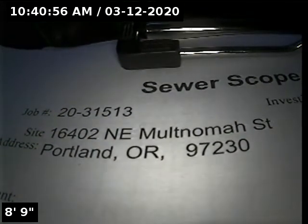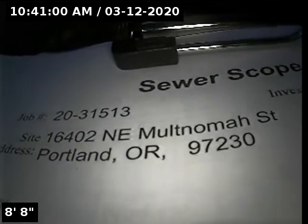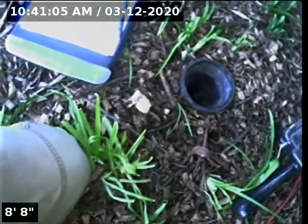This is Ryan with Alpha Environmental. We're at property address 16402 Northeast Multnomah Street in Portland, here for a sewer inspection. Point of access is a 4-inch ABS clean out located in the front yard.